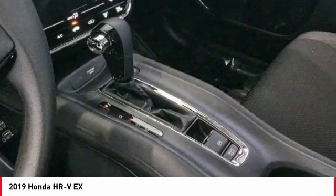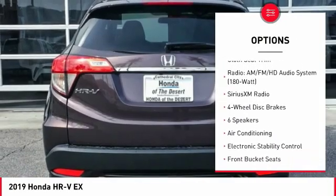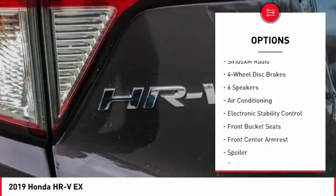Here are some of this vehicle's great options: traction control, air conditioning, dual airbags, power steering, four-wheel disc brakes, and trip computer.